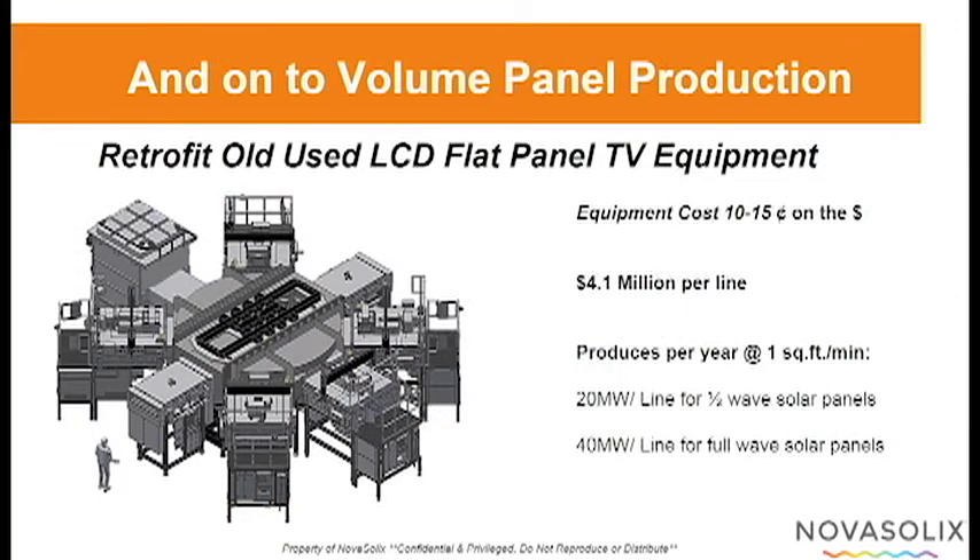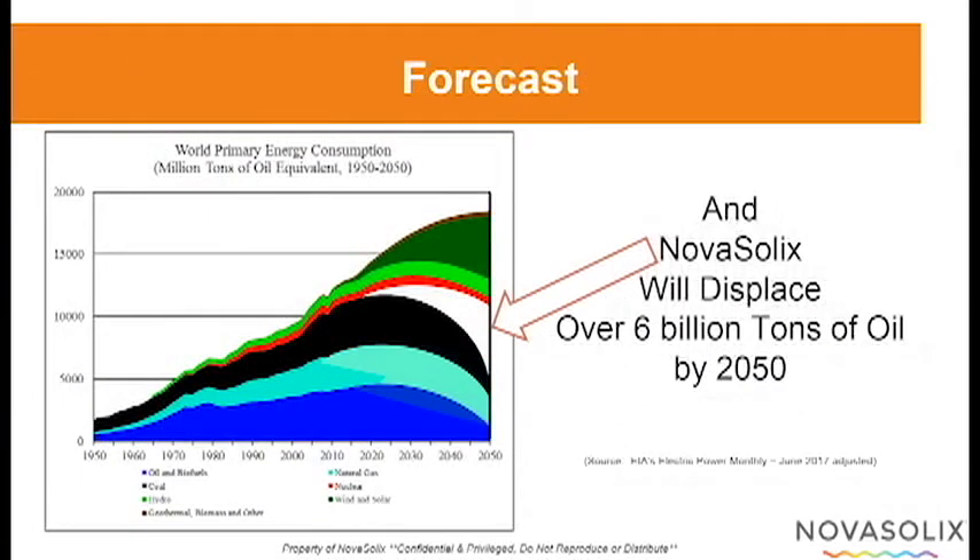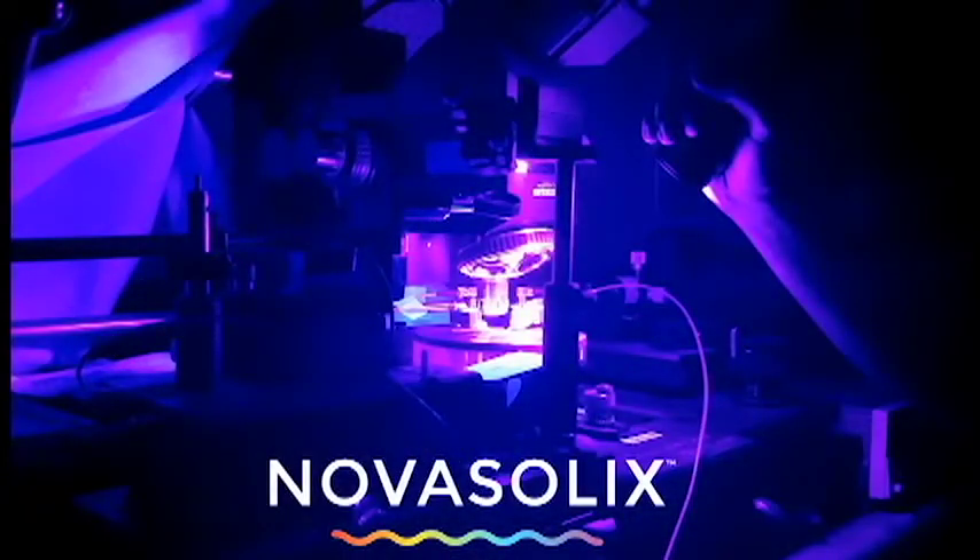And then on to high-volume manufacturing using old LCD panel production equipment. Through a combination of licensing and revenue sharing, we will rapidly grow our production capability to where we will replace over 6 billion metric tons of oil per year by 2050. This is truly revolutionary — like the light bulb and the transistor before it, it will change the world in ways we can't even imagine.